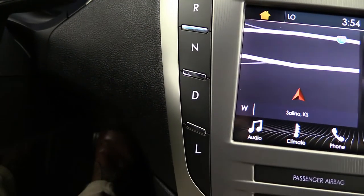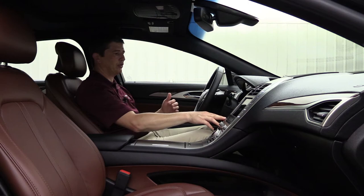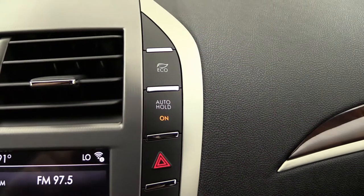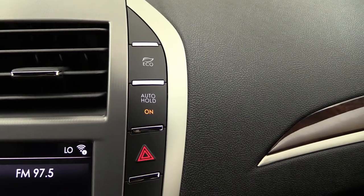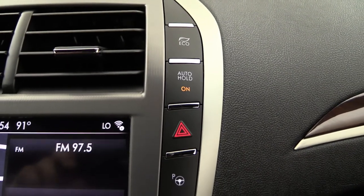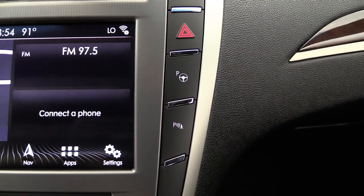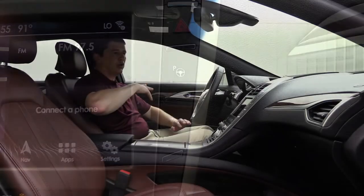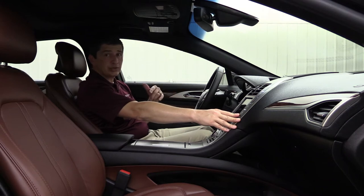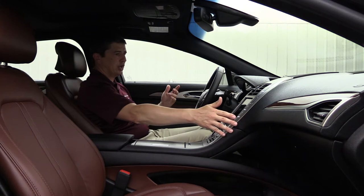To the left of the touchscreen is the push-button shifter — on this hybrid, there's a Low instead of an S for sport mode. To the right on the Reserve II are extra features: an auto hold button that holds the brake on hills or at stoplights, an active park assist button to initiate parallel parking, and a button to deactivate the backup sensor.